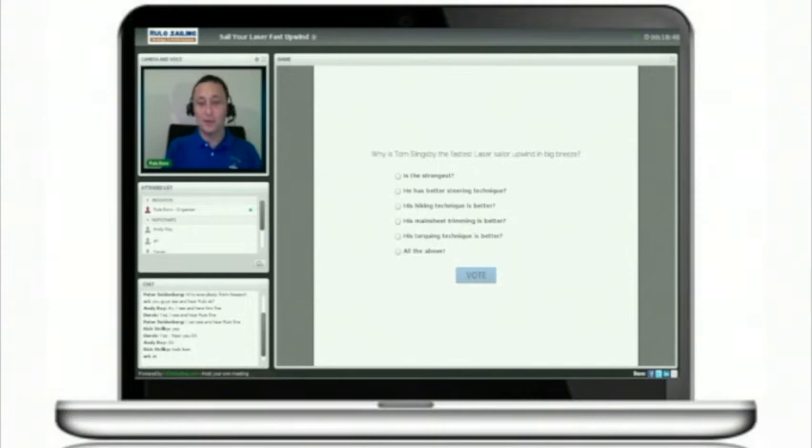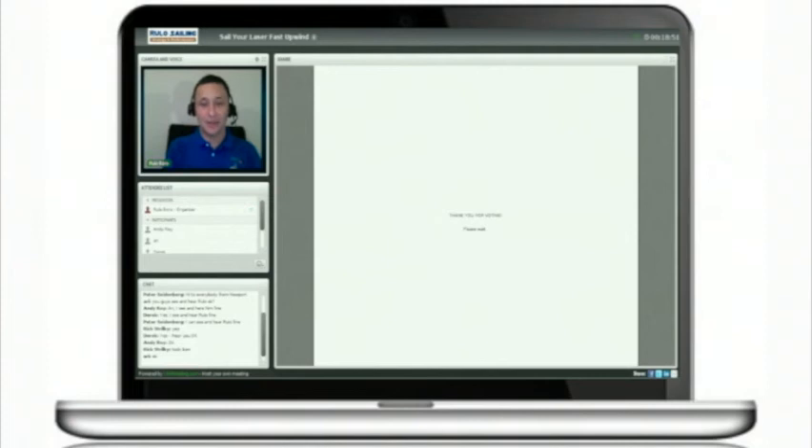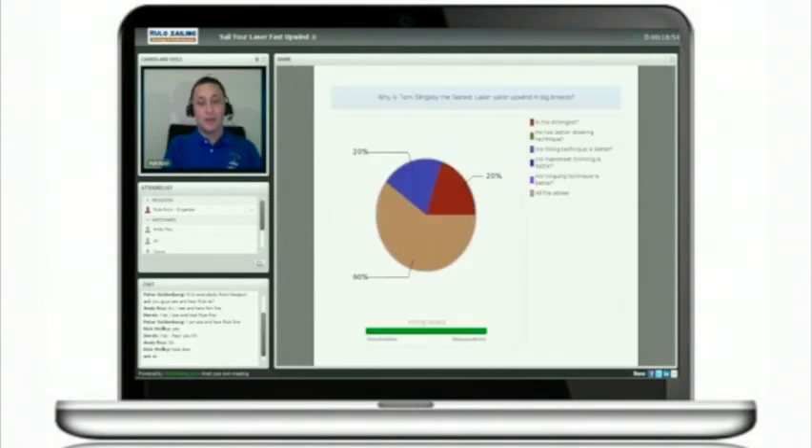I'm going to close this in three, two, one. I'll share the results with you. Here are the results — most of the answers are correct.